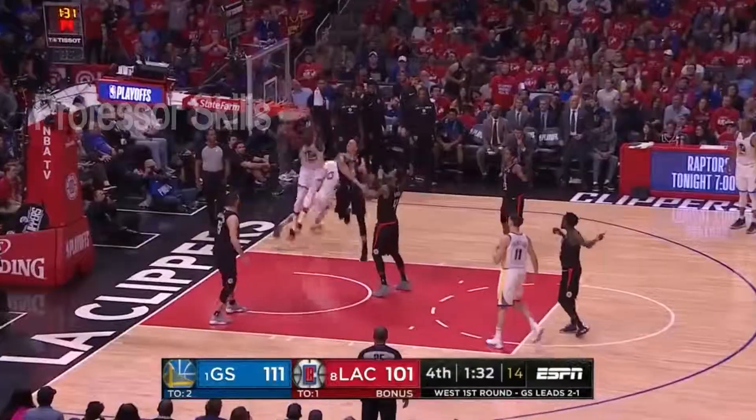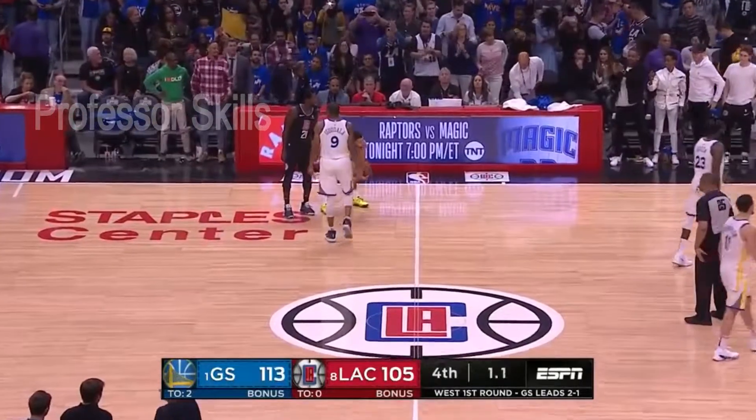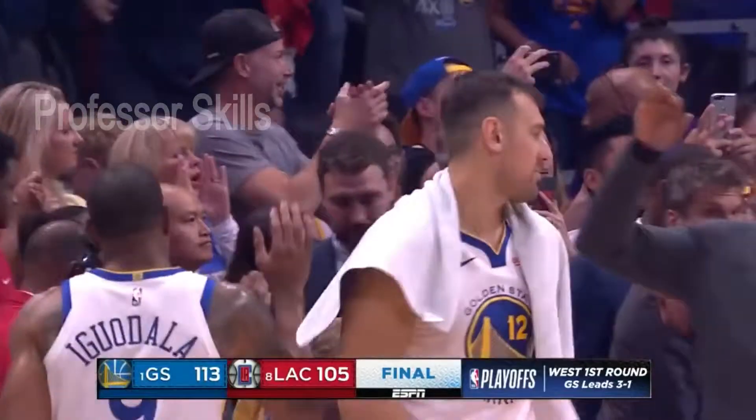Backdoor Curry — inside pass — Durant for the flush! There's your final score. Warriors 113, Clippers 105. It's a 3-1 lead as the series shifts back to Oracle Arena.